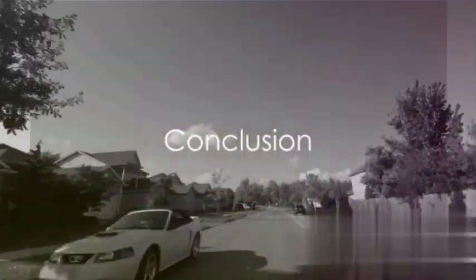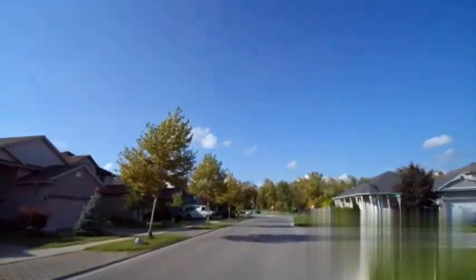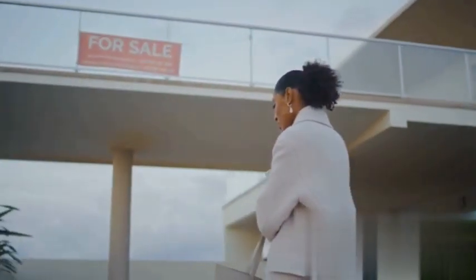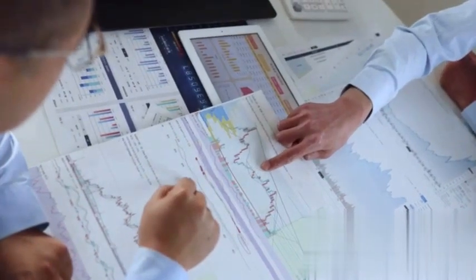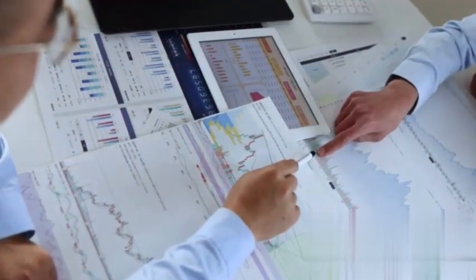So, there you have it. Driving for dollars is a comprehensive and proactive approach to finding potential discounted properties. It's about being hands-on, doing the groundwork, and keeping your eyes peeled for those hidden opportunities. It may involve a bit of legwork, but the potential rewards make it a strategy worth considering for any savvy real estate investor.